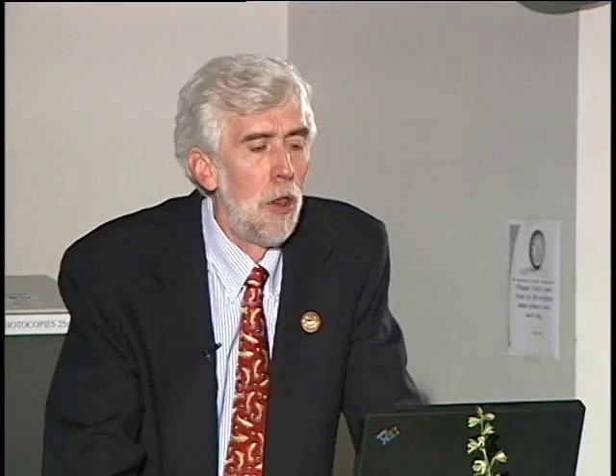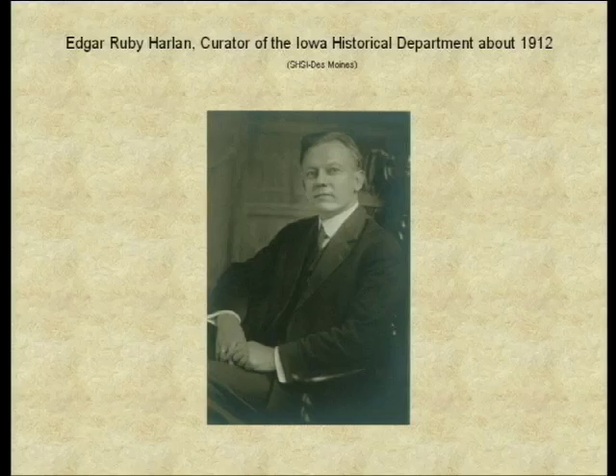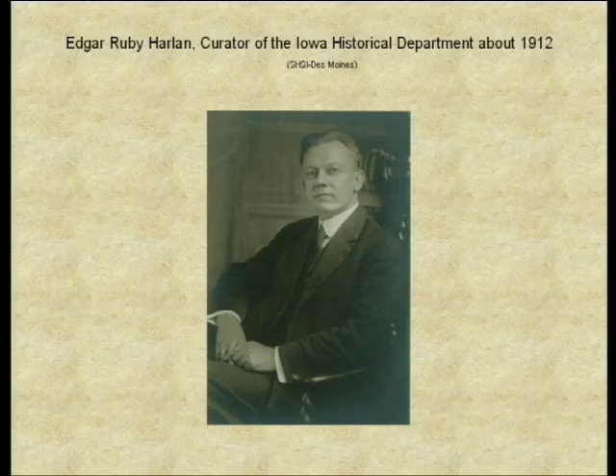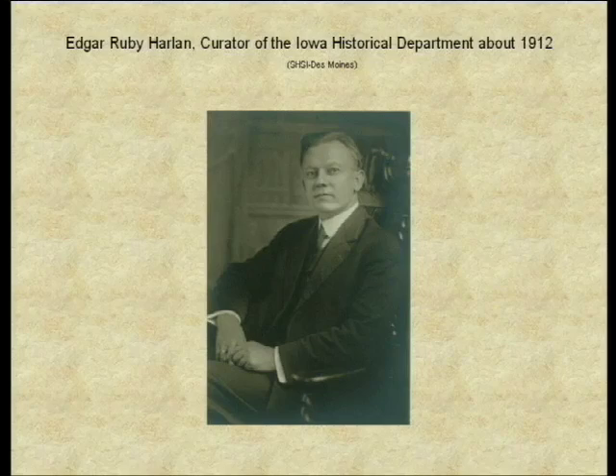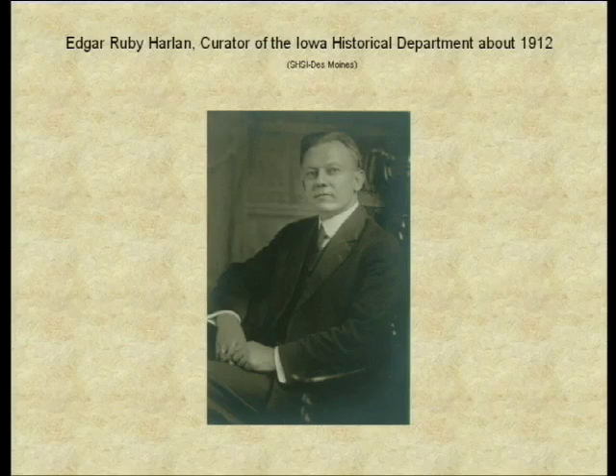This is a photograph of Edgar Harlan from about 1912. He had been curator succeeding Charles Aldrich upon Aldrich's death, and was permanently appointed to that position in 1909. He was a native of Keosauqua, Iowa, attended Drake University Law School, and was first county attorney for Van Buren County. During that time, he was working to help his father-in-law, George Duffield, prepare his reminiscences of early pioneer life for the Annals of Iowa. He became acquainted with Aldrich, who talked him out of being a lawyer and asked him to come work for him — a very good choice for Iowa history.